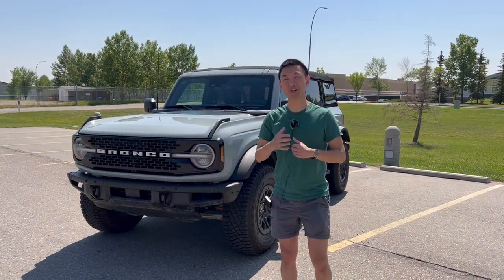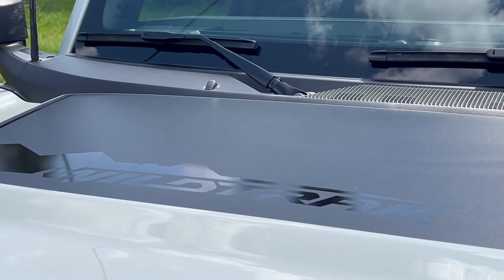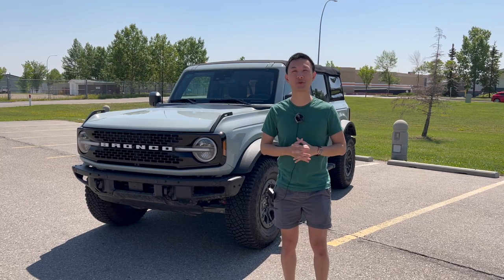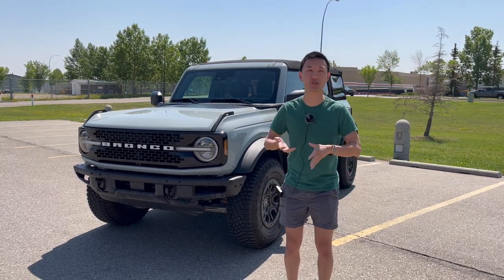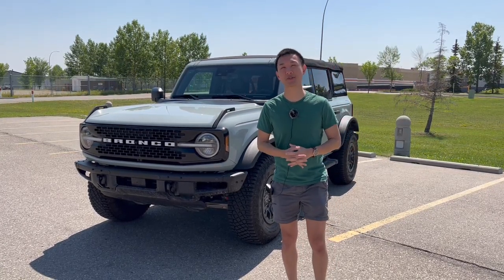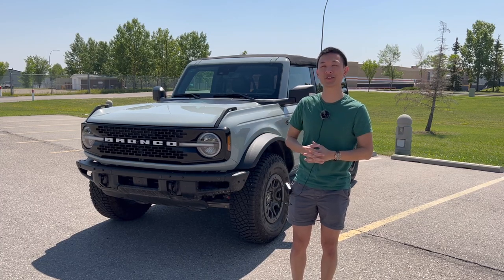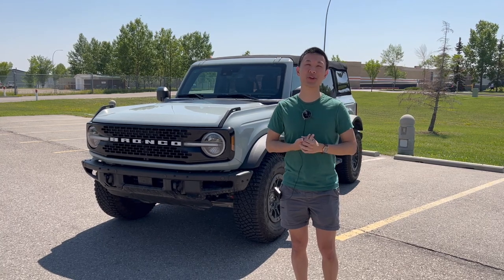To quote Ford, the Wildtrak trim is specifically meant for high-speed off-roading. It comes with the 2.7-liter twin-turbo V6 and suspension updates for more intense off-roading. The biggest competitor is obviously the Jeep Wrangler Rubicon, which undercuts this vehicle by quite a few thousand dollars. To a lesser extent, you've also got the Land Rover Defender and G-Wagon, but those are much more expensive and luxury oriented.